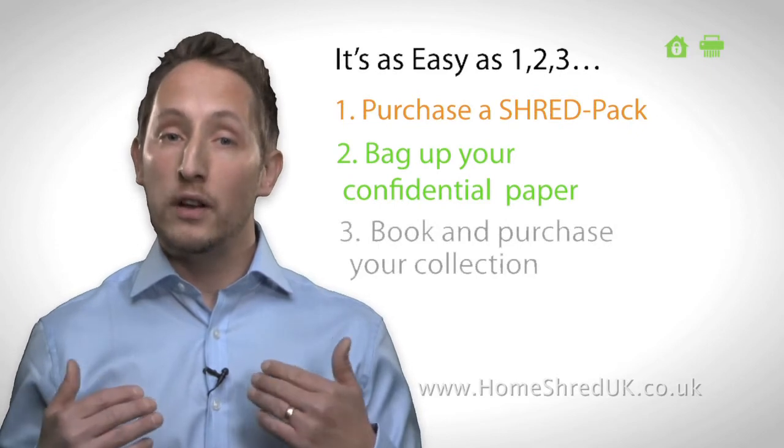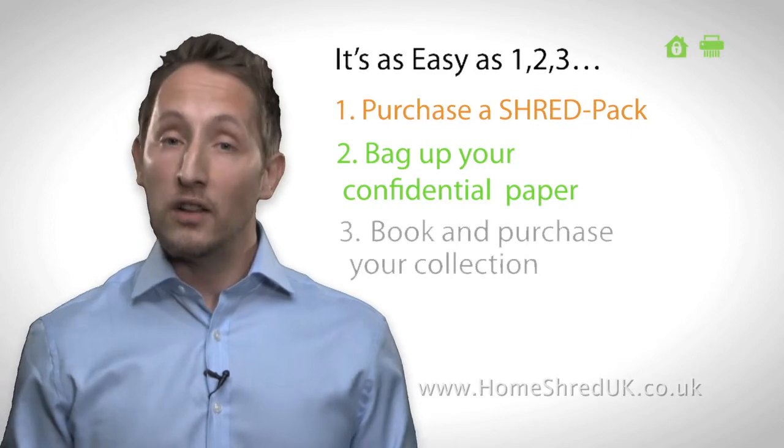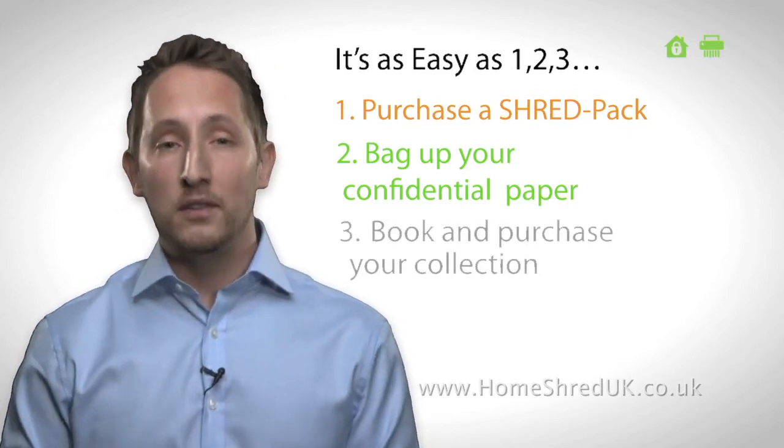If you require a shredding volume greater than ten sacks or have any other shredding requirements, please contact us directly and we'll be delighted to meet your specific need. For complete peace of mind, contact Home Shred UK today.